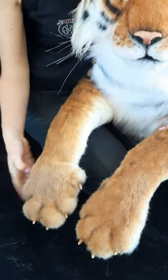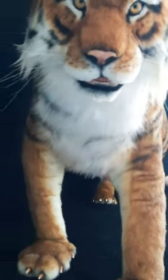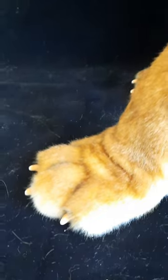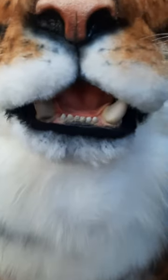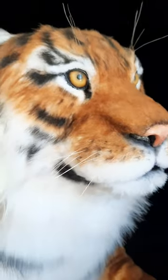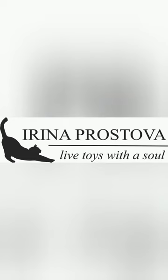Such beautiful big puffs. Such a beautiful big tiger — it's the biggest toy. Such a beautiful toy for you.